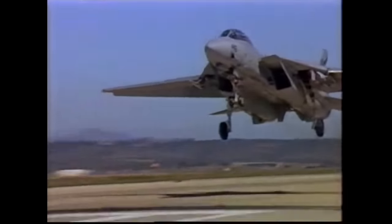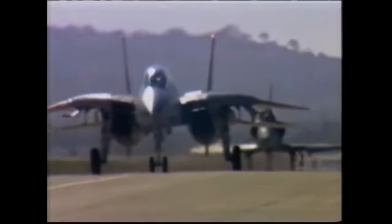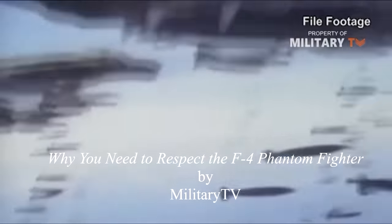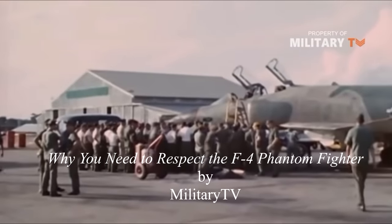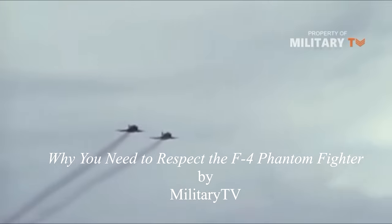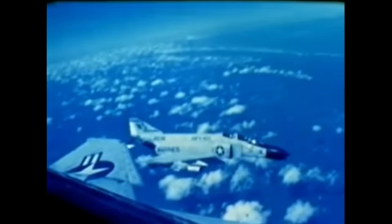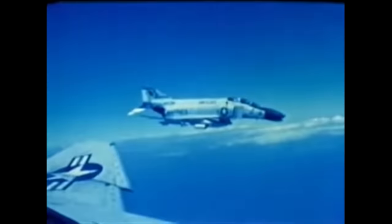The USAF concluded that a gun would fix the problem and introduced the F-4E, armed with an M61A1 Vulcan cannon. The Navy, however, took a different approach. In 1969, the U.S. Navy created what was then called the Fighter Weapons School — but you and I know it as Top Gun. This program not only improved training with the missiles, but also made sweeping changes to how the missiles were maintained. After the implementation of Top Gun, the U.S. Navy's kill-to-loss ratio using only missiles went from 2-to-1 to nearly 13-to-1.